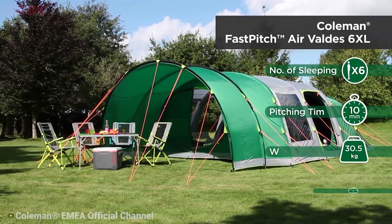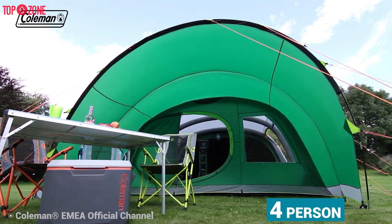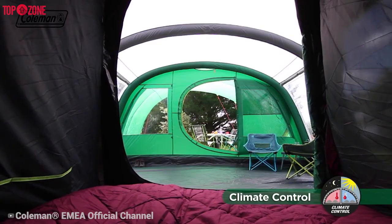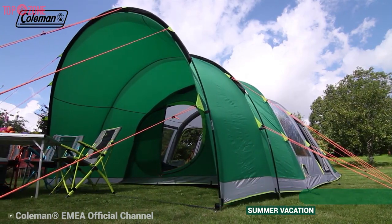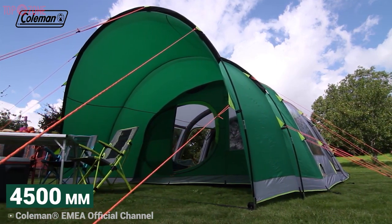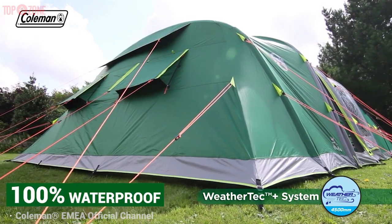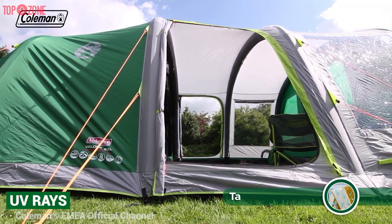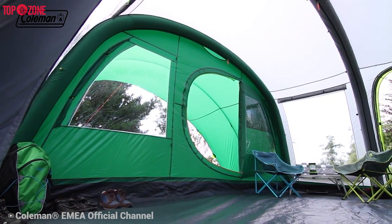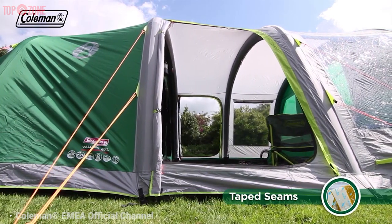Coleman has always been a trusted name in the outdoor game, and their inflatable tent line is no exception. The Coleman Valdez 4-person family tent takes advantage of Coleman's blackout technology, blocking out up to 99% of outside light. The bedrooms keep 5 degrees Celsius cooler, which is ideal for a day's sleep during summer vacation. The flysheet features a wet-detect polyester that is PU coated to provide a 4500mm HH waterproof rating and SPF 50 UV protection. It features taped seams and a fully sewn-in groundsheet, and its inflatable poles are made from strong and durable TPU material encapsulated in a PE shell, which can also be replaced if damaged.